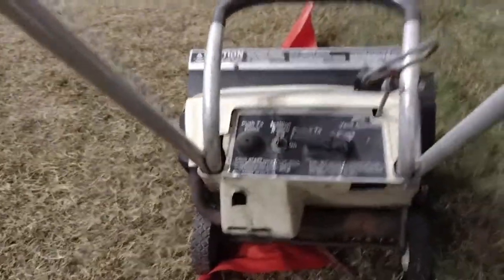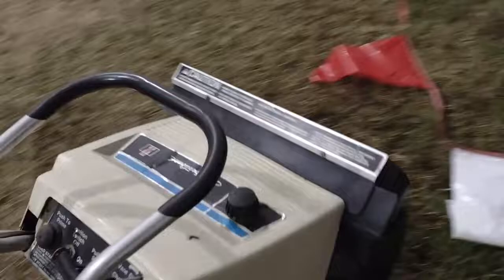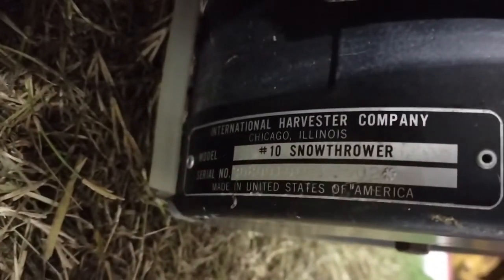I think it was meant for the homeowner — a little small unit, not as big as anything. There's a serial plate. Snow thrower, not blower. Snow thrower.